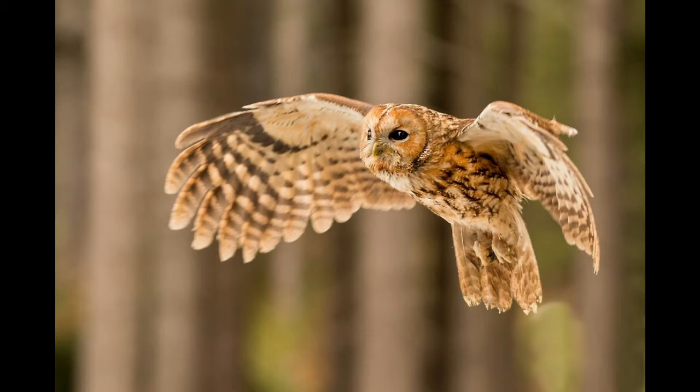Another threat is light pollution. Because tawny owls are nocturnal and used to hunting in the dark, street lamps and lights cause them to struggle. They're so used to pitch black that having lights shining around is confusing — they lose coordination. Try not to put any solar lights in your garden if you live near a woodland area.